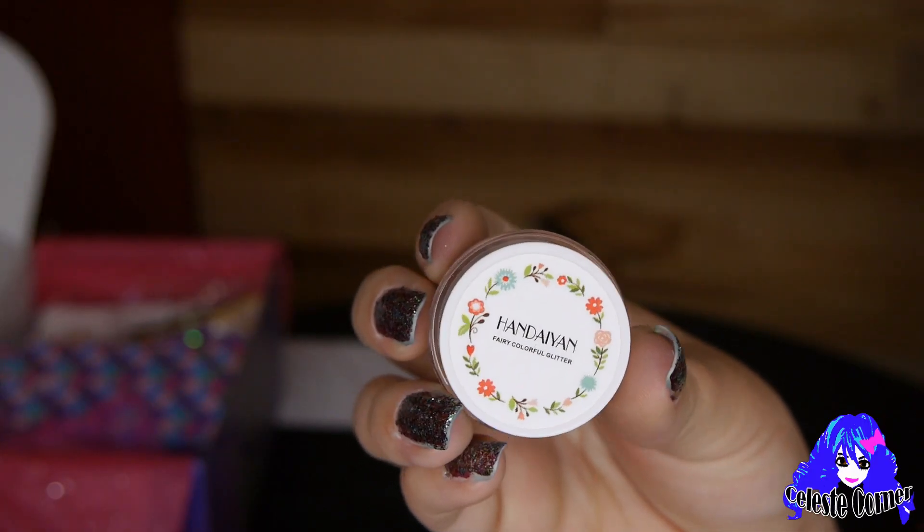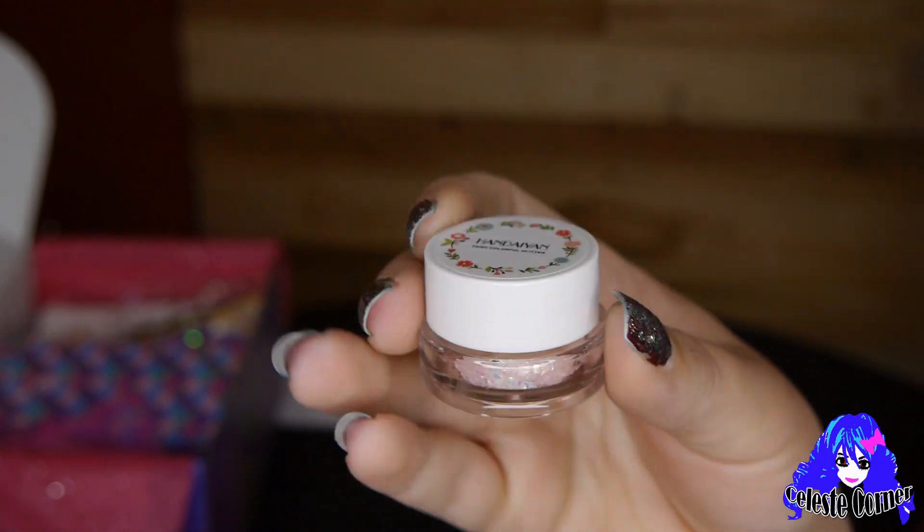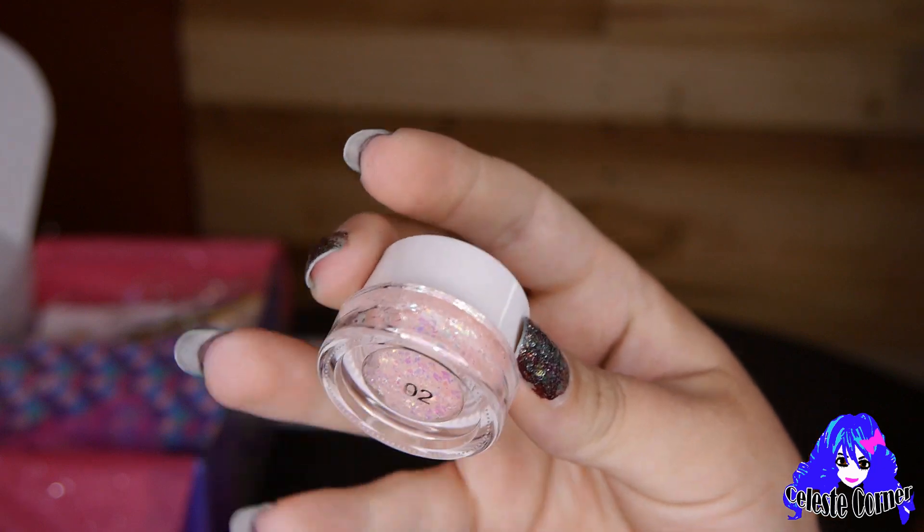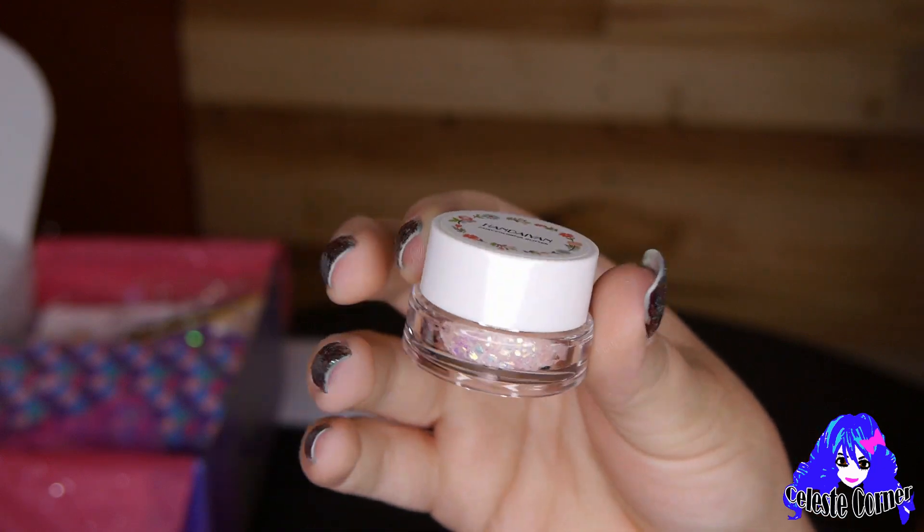What is this? No way — it's Mermaid Body Glitter! It has a beautiful shimmer sparkle with a pink tint.